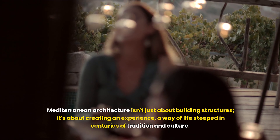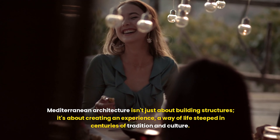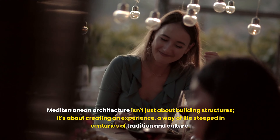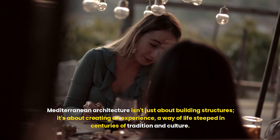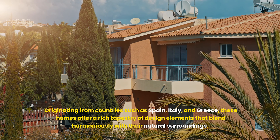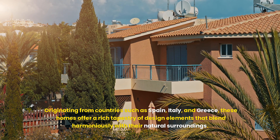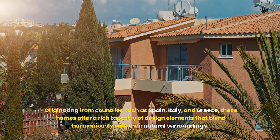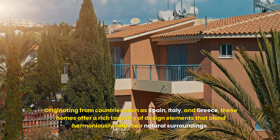Mediterranean architecture isn't just about building structures — it's about creating an experience, a way of life steeped in centuries of tradition and culture. Originating from countries such as Spain, Italy, and Greece, these homes offer a rich tapestry of design elements that blend harmoniously with their natural surroundings.